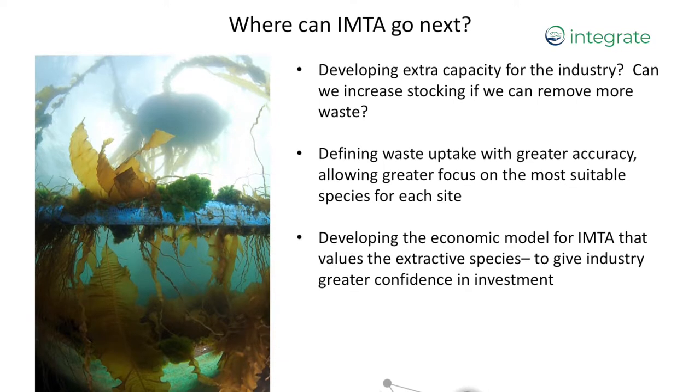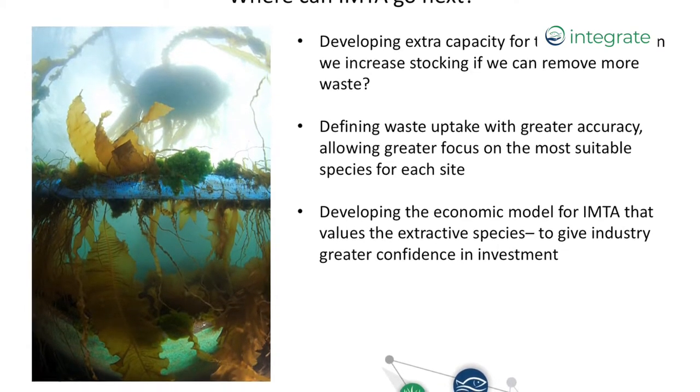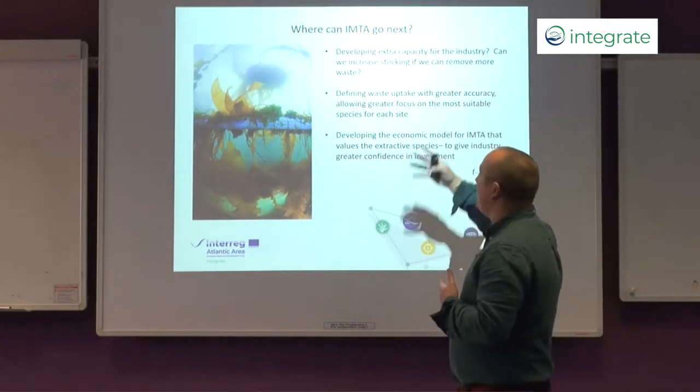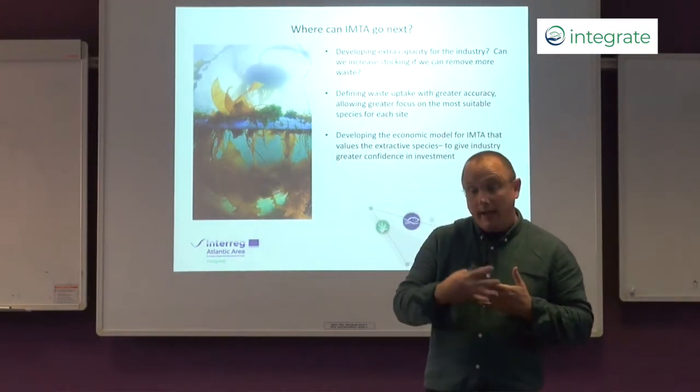So there are a number of things we can do to overcome the bottlenecks and promote IMTA within Europe, and many of those are being done as part of the Integrate project. As part of the project we also need to understand where IMTA is going in the future. Can we use IMTA to allow greater production of finfish at any one site by removing environmental wastes and allowing a greater volume of finfish production? If we can do that, IMTA becomes much more attractive to finfish producers, allowing them to grow their aquaculture production — which is important for food security given our growing population and increasing demand for seafood.